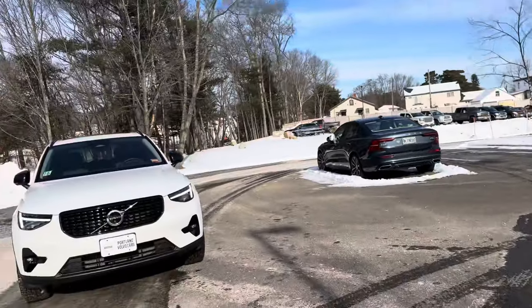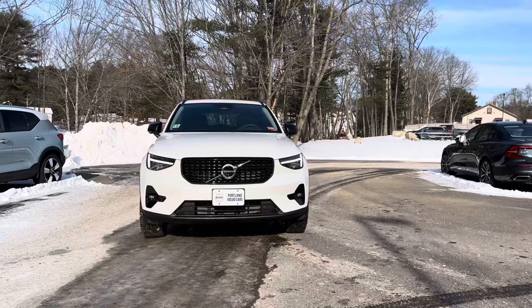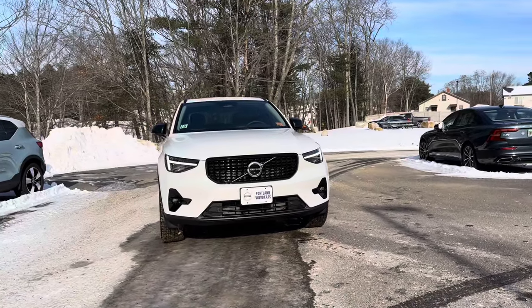Hey guys, Heather here from Portland Volvo with a 2024 Volvo XC40 B5 Plus in the dark theme. This is in crystal white metallic with a charcoal leather interior.